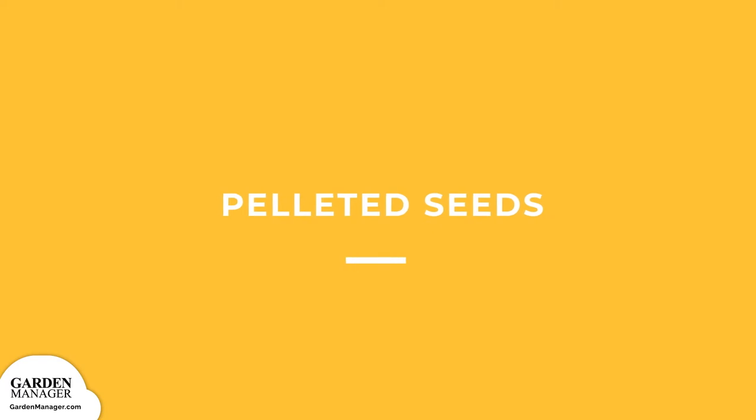Pelleted Seeds: Seeds that have an inactive clay coating that enlarges them, making them easier to handle and sow. The clay coating also improves germination by attracting moisture.